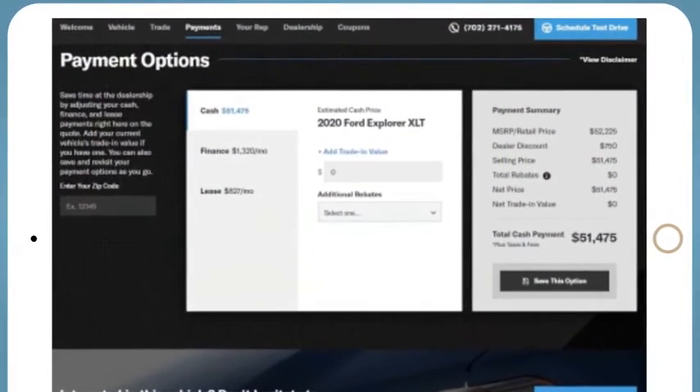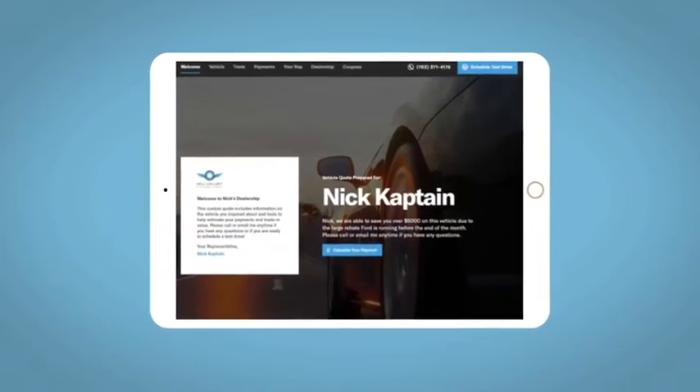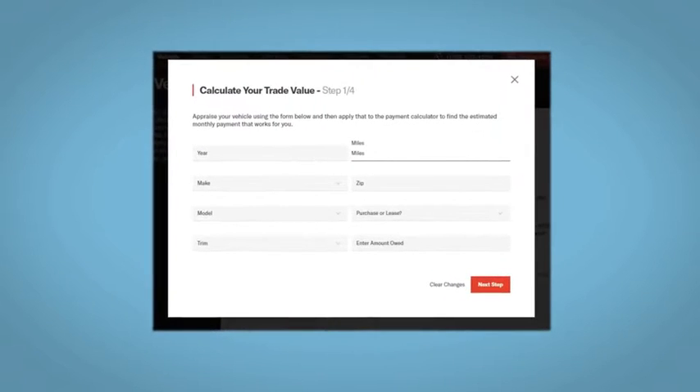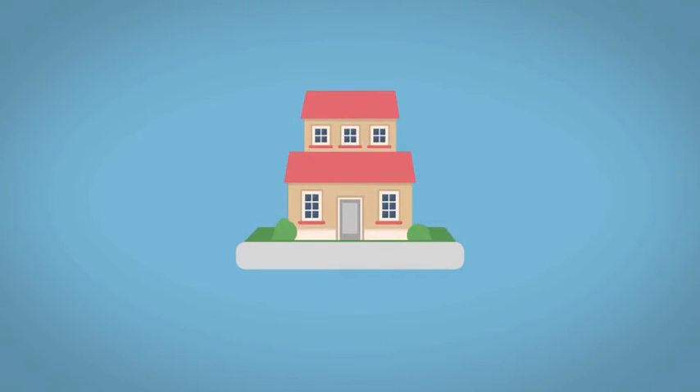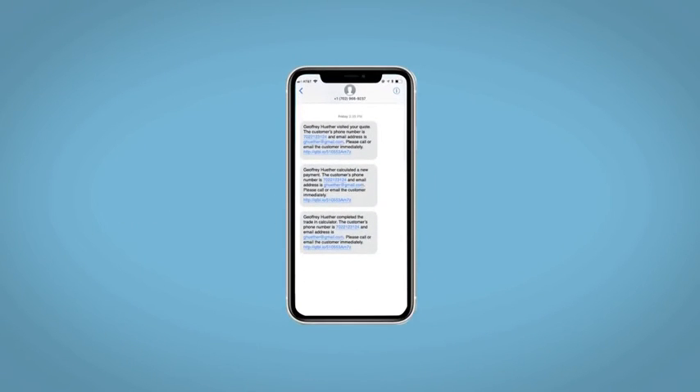And easily calculate the cash, finance, and lease options available to you. All incentives and rebates will be right at your fingertips, along with the ability to value your trade and learn about your potential salesperson. Do this all from your home at Your Pace and Your Way. Fill out the Request More Info form, and we will text and email your very own personalized e-quote today.